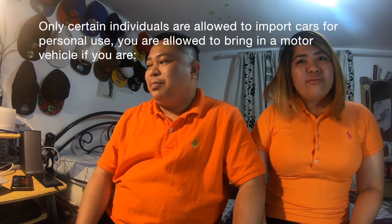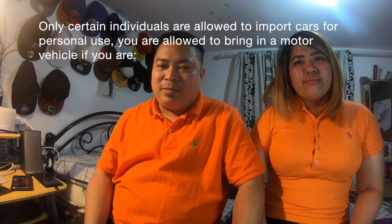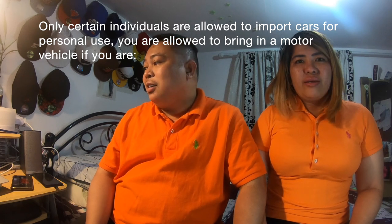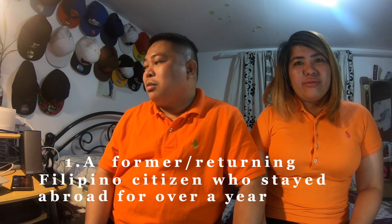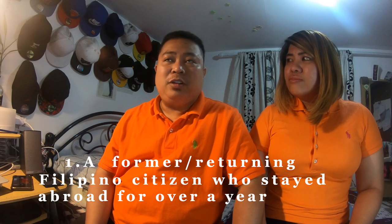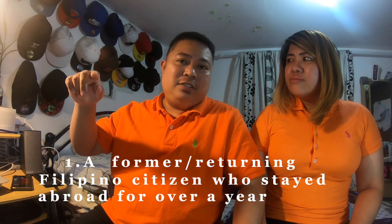Now, let's go through the requirements. Una, kailangan isa kang former returning Filipino citizen who has stayed abroad for more than one year. So if you stayed overseas for more than a year without returning to the Philippines, pasok ka sa requirement — pwede kang magdala ng kotse mo.